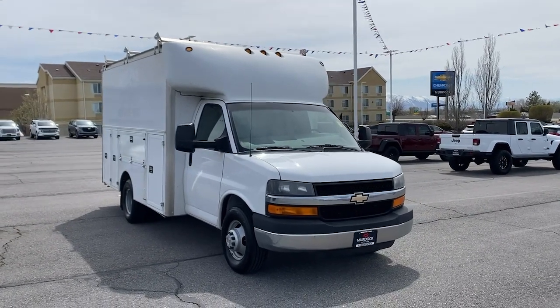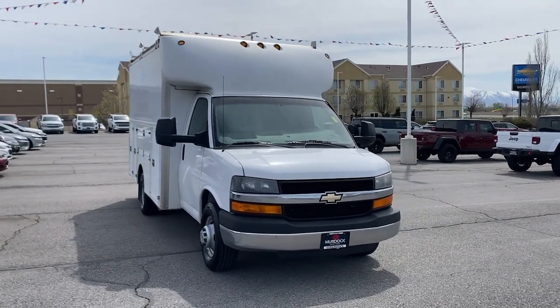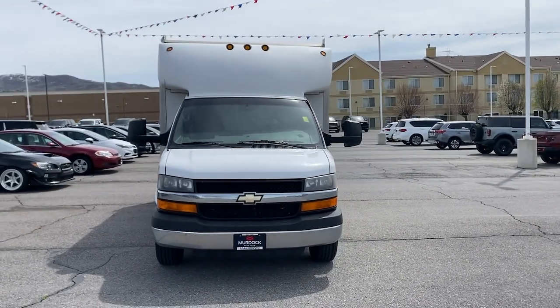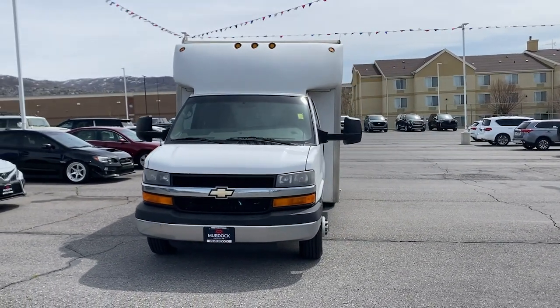This could be the car for you. The 2014 Chevrolet Express. With less than 200,000 miles on the odometer, this vehicle stands out from the rest.